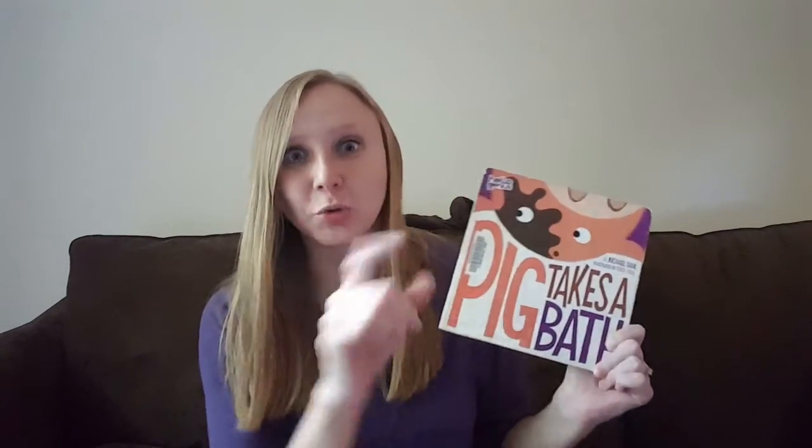I'm sure you did amazing even though I can't see you. I have one more book to read today and this one is called 'Pig Takes a Bath.' I like to take baths — do you like to take baths? You're all squeaky clean and you can have bubbles and everything, it's a lot of fun. Let's get started!